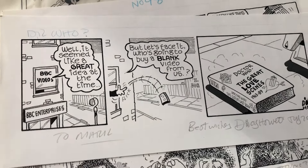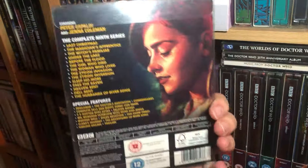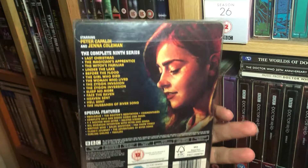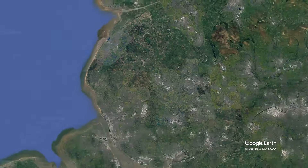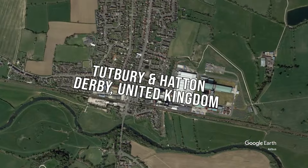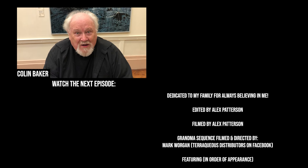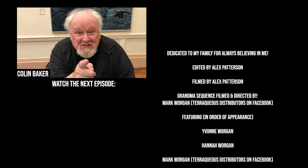I also filmed with Mark his DVD collection video, and then it was time to get ready for bed, because tomorrow I would be leaving the Worgens in Southport and heading to meet up with Aaron from All Things Doctor Who in Tutbury. Don't forget to subscribe to the Doctor Who Guide YouTube channel — you know it makes sense.